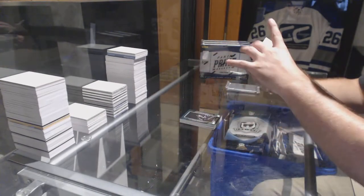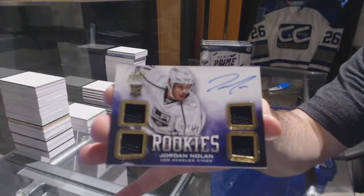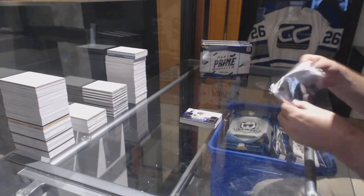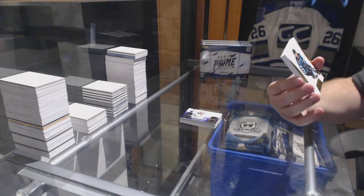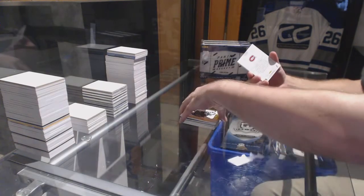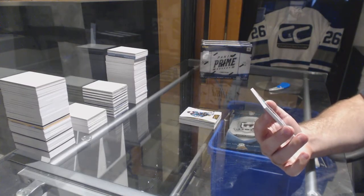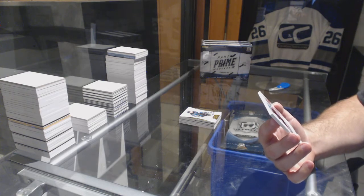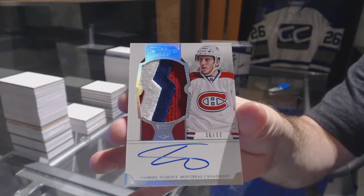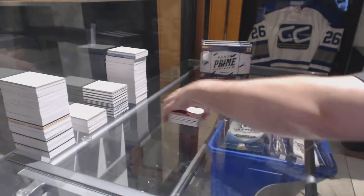We've got a Quad Rookie Jersey Auto to 249, Jordan Nolan for the LA Kings. And the Dominion pack is a Gold Base to 25 for the Sharks — Logan Couture. And we've got for the Montreal Canadiens, number 36 of 37, Dominion Rainbow Rookie Patch Auto — Gabriel Dumont, 36 of 37, so close.